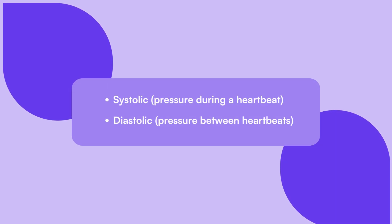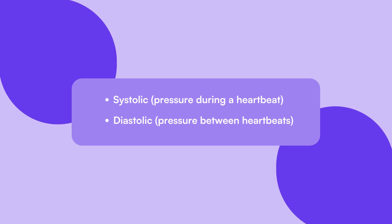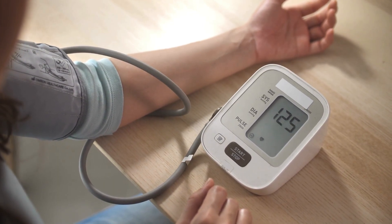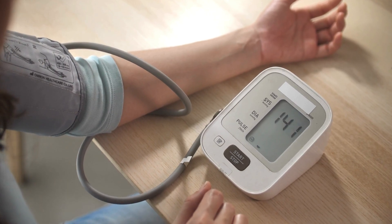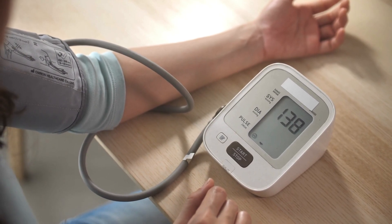Blood pressure is measured in two numbers: systolic and diastolic. It's important to note that abnormal blood pressure, whether too high or too low, can pose serious health risks during pregnancy. High blood pressure can lead to hypertension, while low blood pressure can result in hypotension.